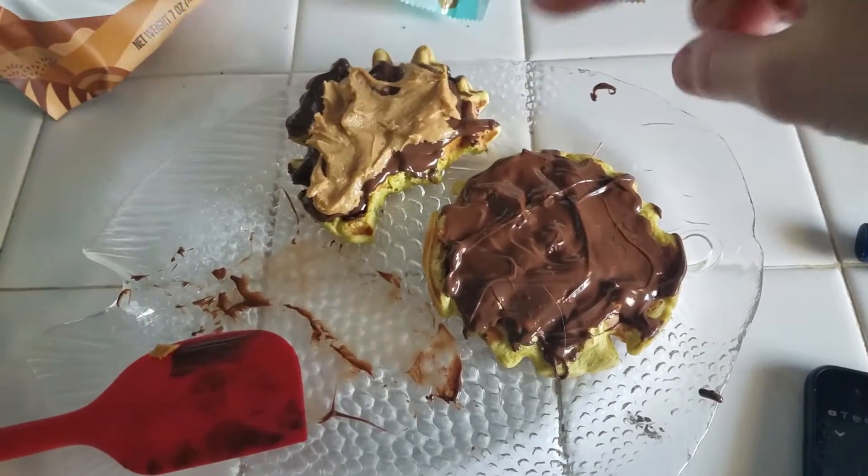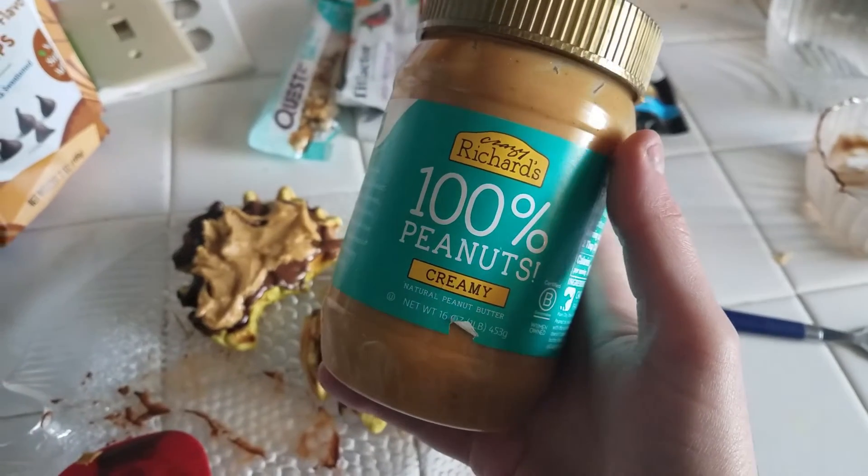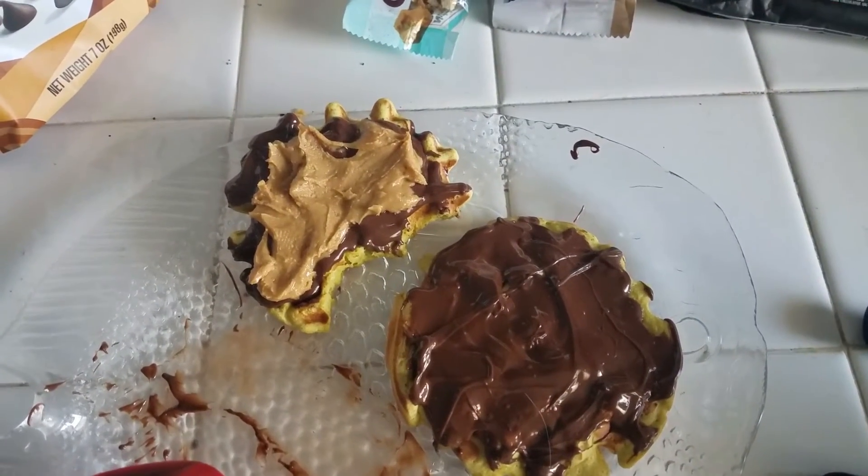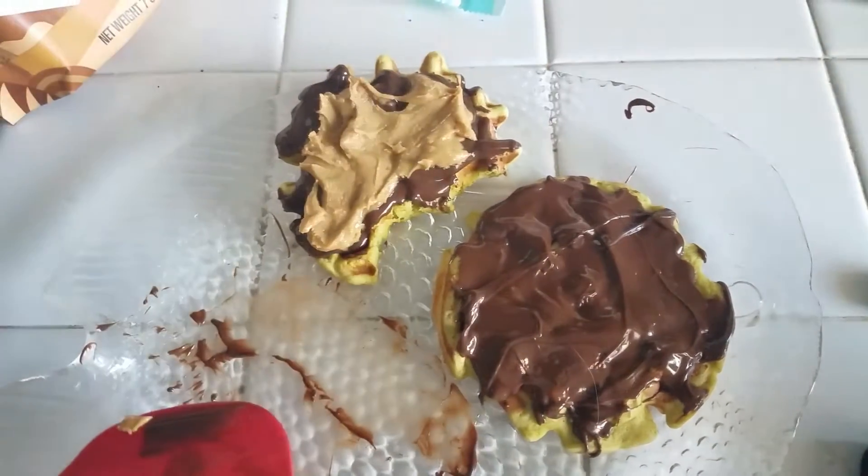I'm going to have this one. I put some of this Crazy Richard's peanut butter that I had added some Swerve to, to make it sweet. And I'm just going to have this half a chaffle. That's it.